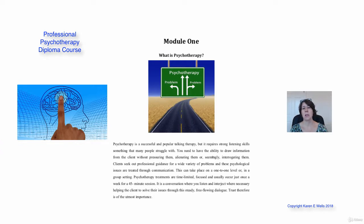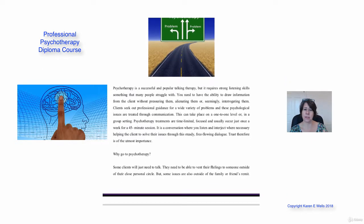So let's look at module one: what is psychotherapy? It's very much like counselling or CBT — it's a successful and popular talking therapy. But the main thing you need to make it very successful for your client is incredible listening skills.